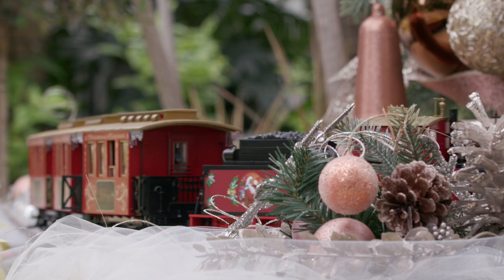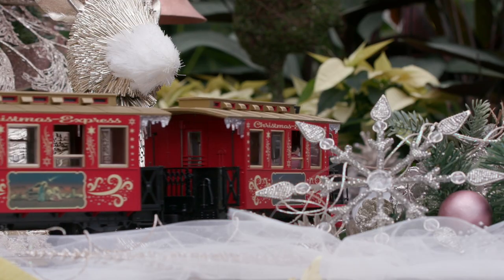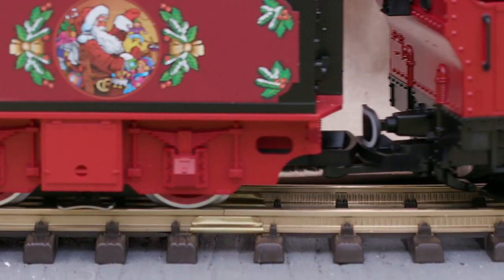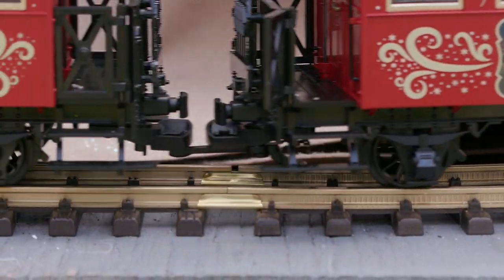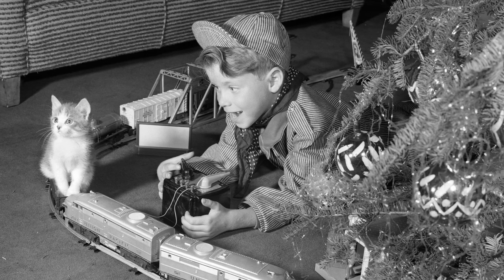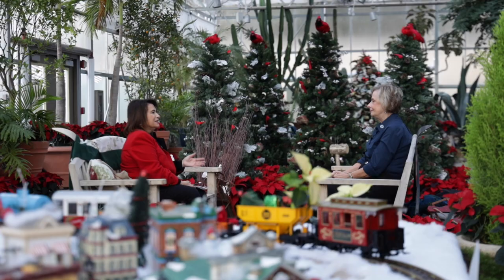Sue Osberg is superintendent of the Little Roadie Division of the National Model Railroad Association, whose members engineered the layouts. She says many toy train enthusiasts' fascination with locomotives began on a Christmas morning long ago. I was an only child, so I had a doll one Christmas and a train around the Christmas tree that my dad and I played with. It seems that back in the early part of the last century, Lionel as a company decided it would be interesting to put out something festive, and the idea of the train around the Christmas tree was born.